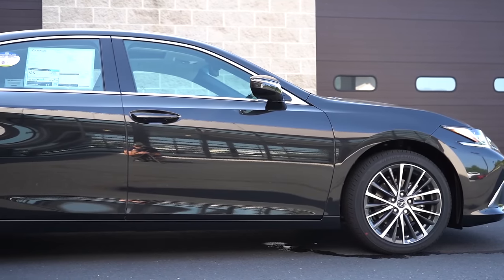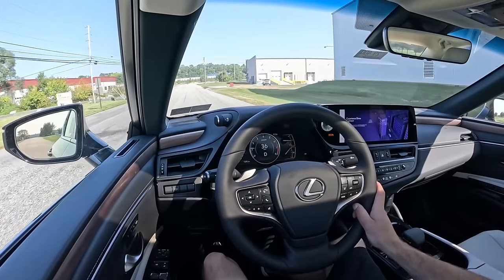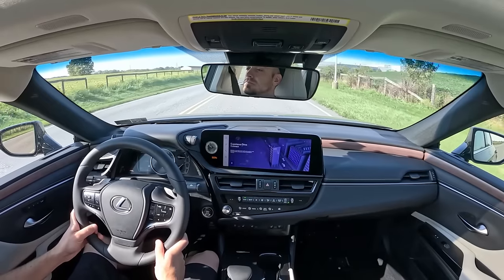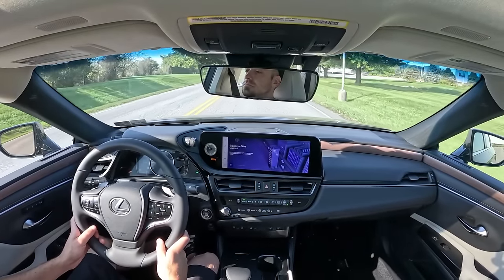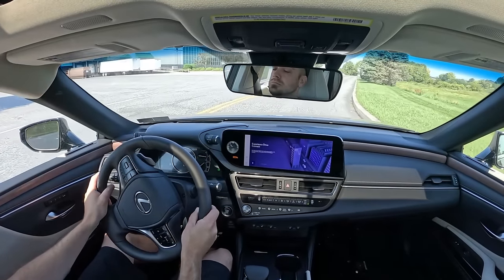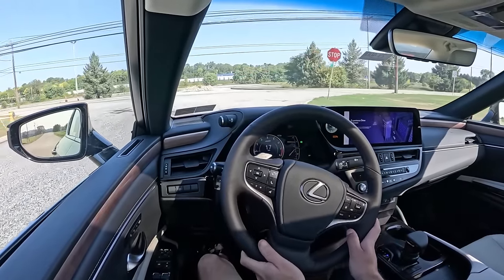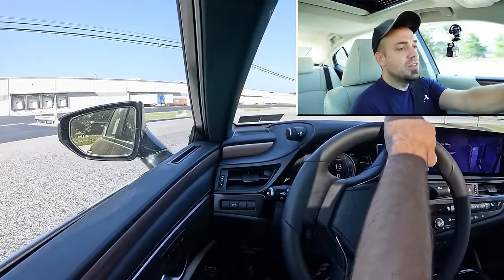Touching on suspension and handling, you get an independent MacPherson strut front suspension and independent multi-link rear suspension with a front stabilizer bar. The F Sport Handling adds front and rear stabilizer bars plus an F Sport-tuned adaptive variable suspension, which monitors each shock absorber individually — smoothing out road imperfections and tightening up during heavy cornering. The ride quality has been incredible on the base model during our test drive; you can tell Lexus tuned this for comfort.